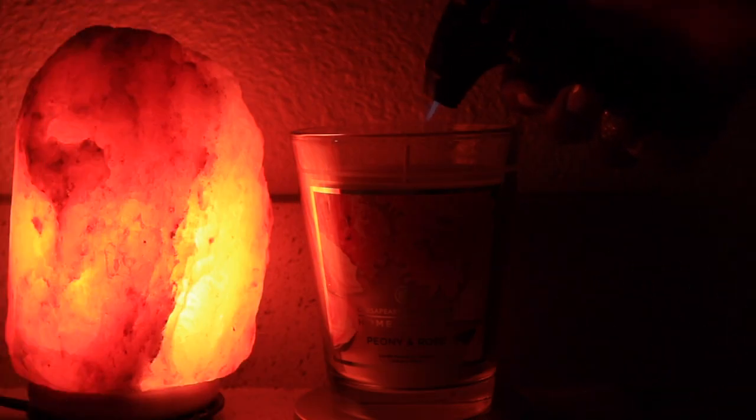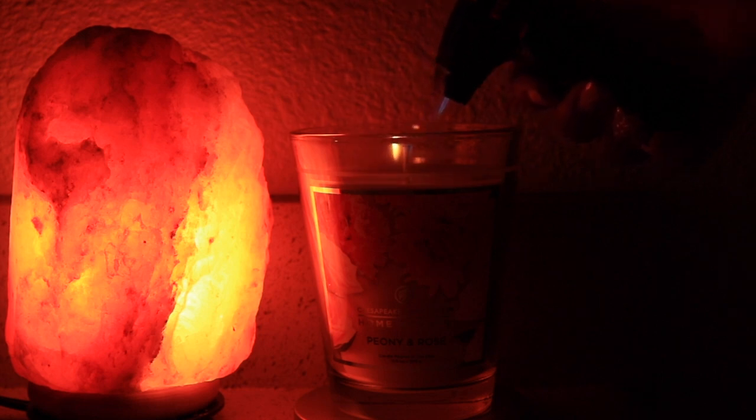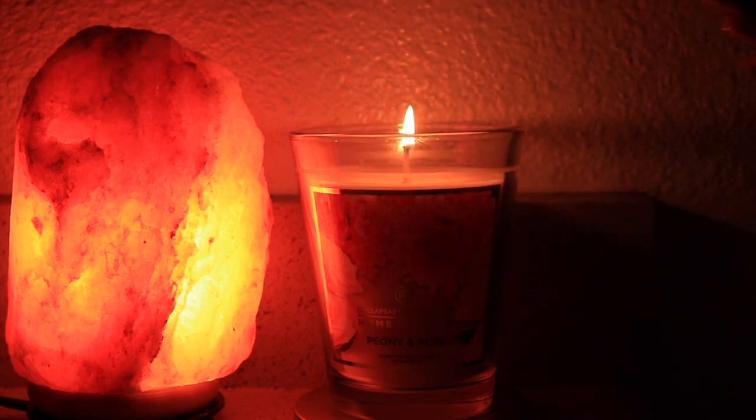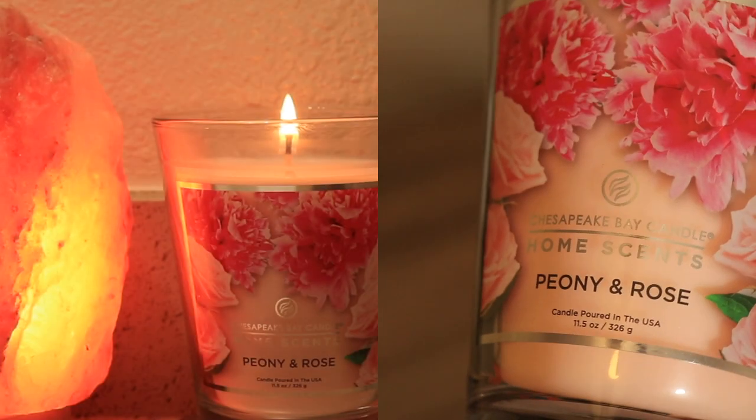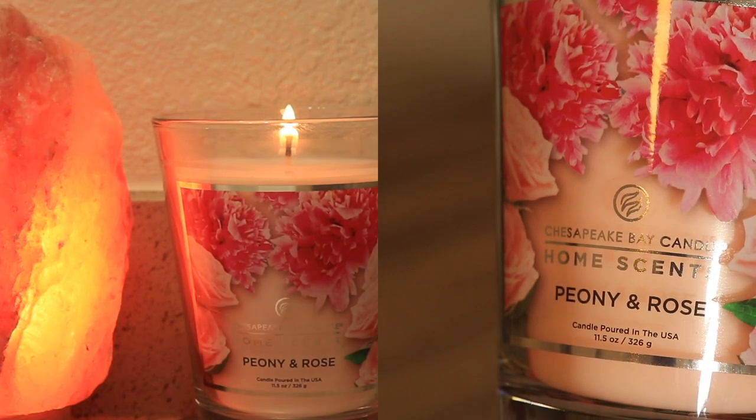Hello everyone and welcome, or welcome back to my channel. In this video I will be sharing my rose scented shower routine. This shower routine will have you feeling like you're gonna blossom into a flower, one scent at a time.